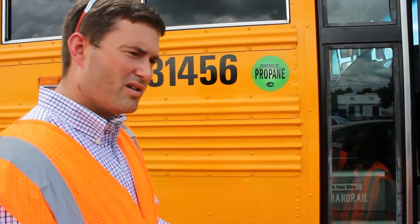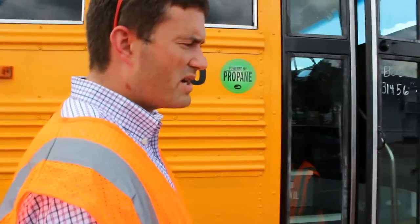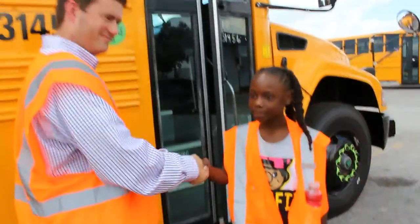This bus has AC, which is going to be welcomed because it's hot. So we've got 14 brand new buses with AC.